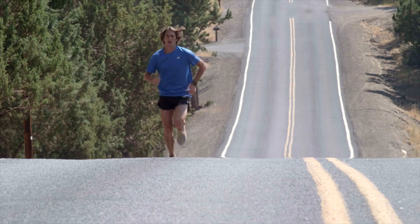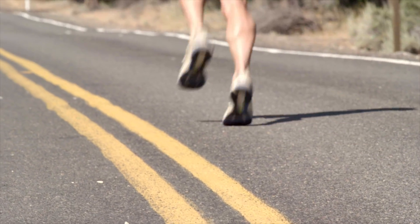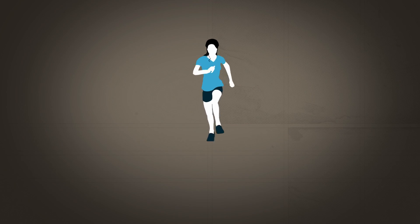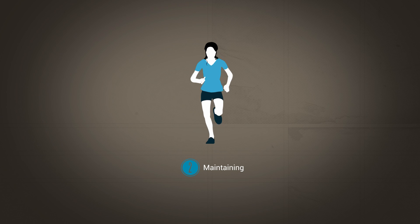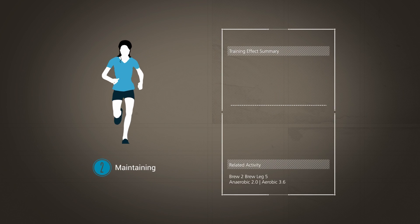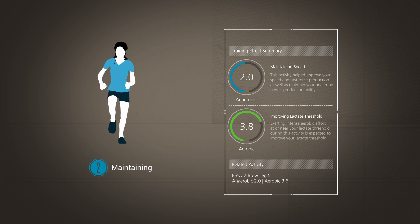Anaerobic training effect does not stop at merely quantifying the benefit of your hard intervals. During your exercise, the nature of your workout is carefully analyzed for the number and intensity of its intervals, so you can be given even more detailed feedback. For example, if you have an overall low training effect but a few very fast intervals are detected, your anaerobic training effect may be 2 and will be accompanied by a message on Garmin Connect indicating that your workout had a positive effect on your speed and power production, even though the overall anaerobic training effect was only a 2, which is maintaining.